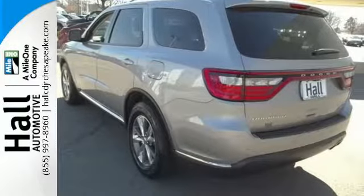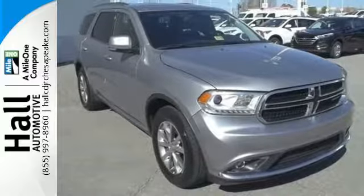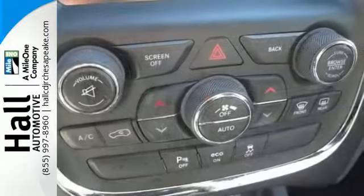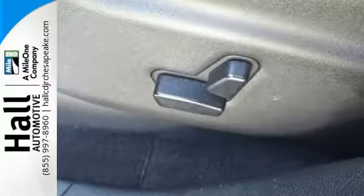Start the journey with Keyless Go and deliver orders easily with the integrated voice command with Bluetooth. No matter where you go, advanced multi-stage airbags and electronic stability control keep you protected.